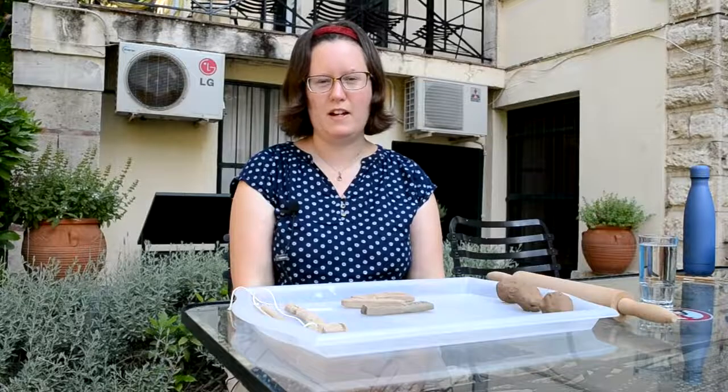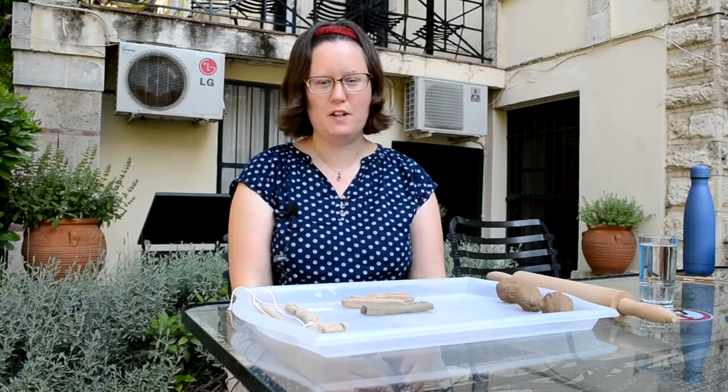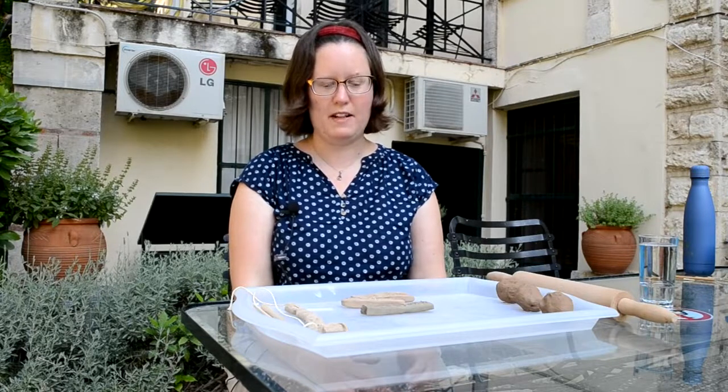Hi, I'm Anna and I'm a researcher here at the British School at Athens. My research is on texts from prehistoric Greece which are written in an early form of the Greek language which we call Mycenaean and in a script which we call Linear B.